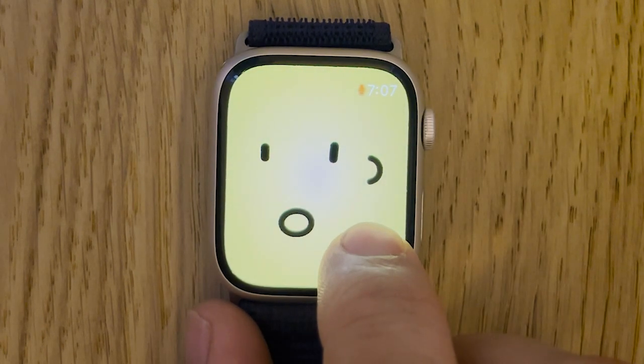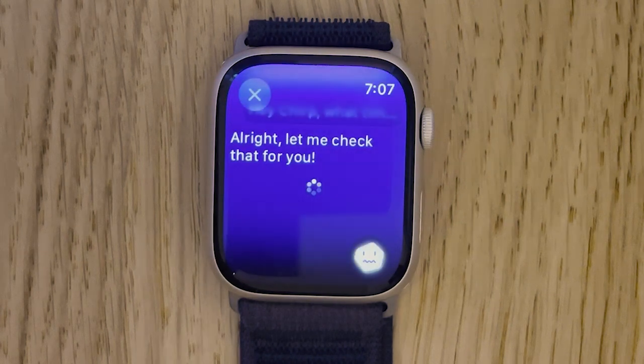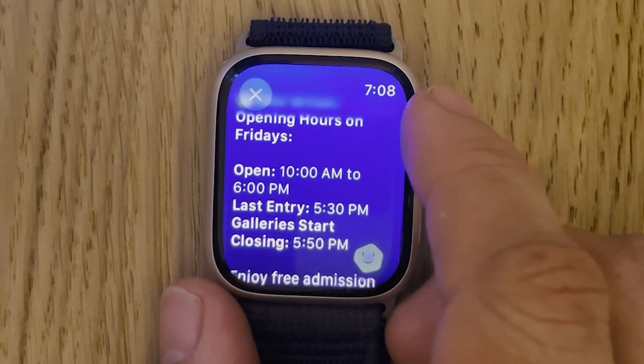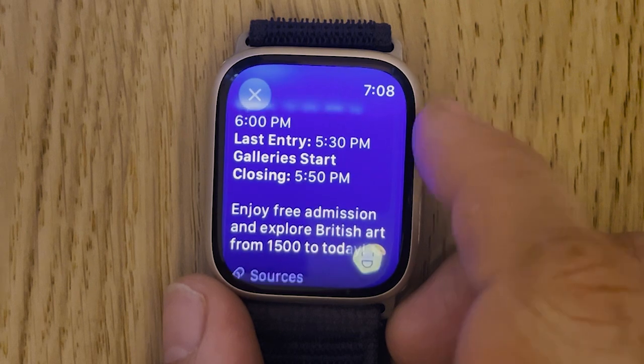Hey Chirp, what time does the Tate Britain in London close on Fridays? It's searching using Perplexity to get the latest results, and it's telling us the opening times of the Tate are 10 to 6pm, with last entry at 5:30pm.